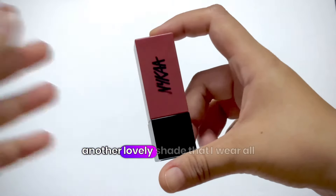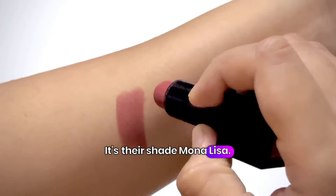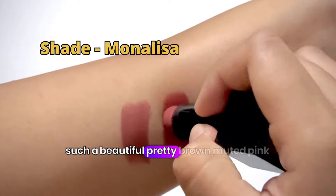Next, another lovely shade that I wear all the time. This is from Nika — it's their shade Mona Lisa. Again, such a beautiful, pretty brown muted pink lip color.